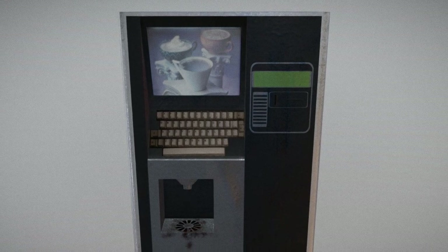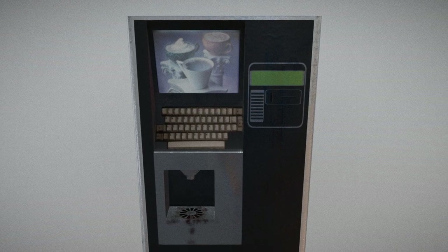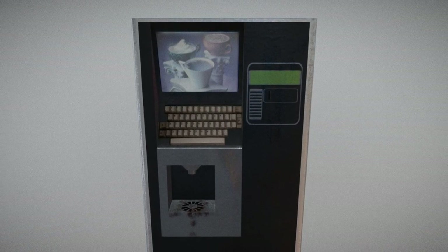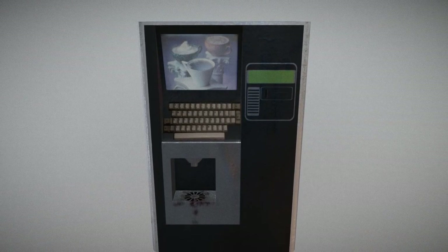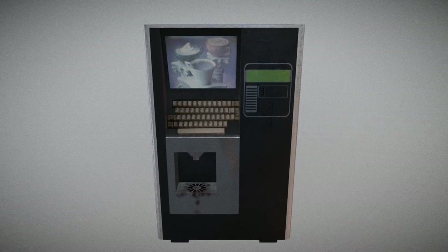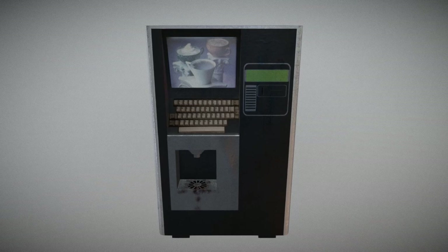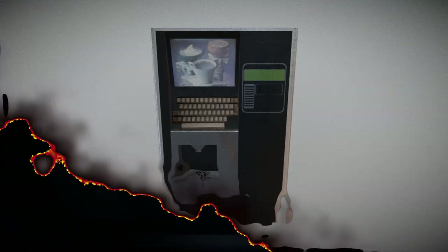Addendum SCP-294-K. Researcher punched in a request for diamond. SCP-294 briefly hummed, then displayed 'out of range' on the entry pad. SCP-294 gives this result for all solid substances. As diamond is a solid crystalline form of carbon, it appears the machine will not dispense liquid carbon, as this does not result in a diamond. When 'cup of carbon' was subsequently punched in, the machine dispensed a cup of liquid carbon. SCP-294 was immune to the damaging effects of the dispensed liquid.